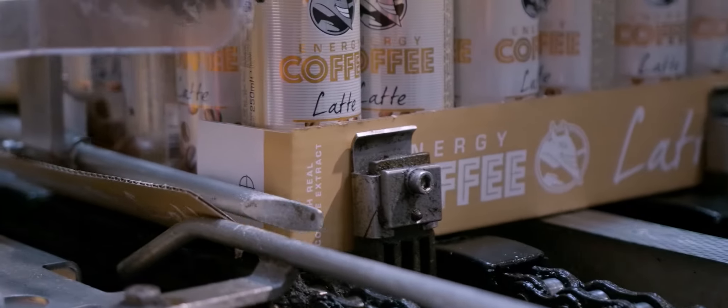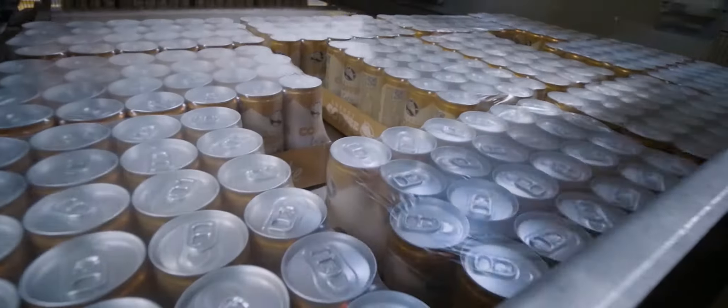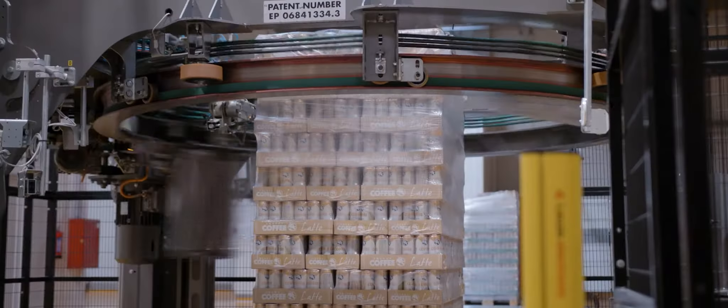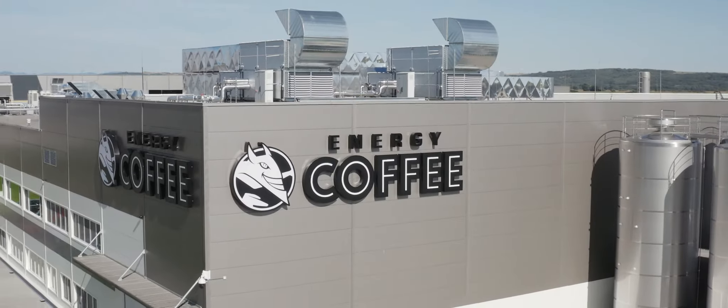We are proud to send off our energy coffee products, which have obtained market-leading status in just under a year, from our very own world-class factory, which brings an extra burst of energy to all the latte lovers out there.